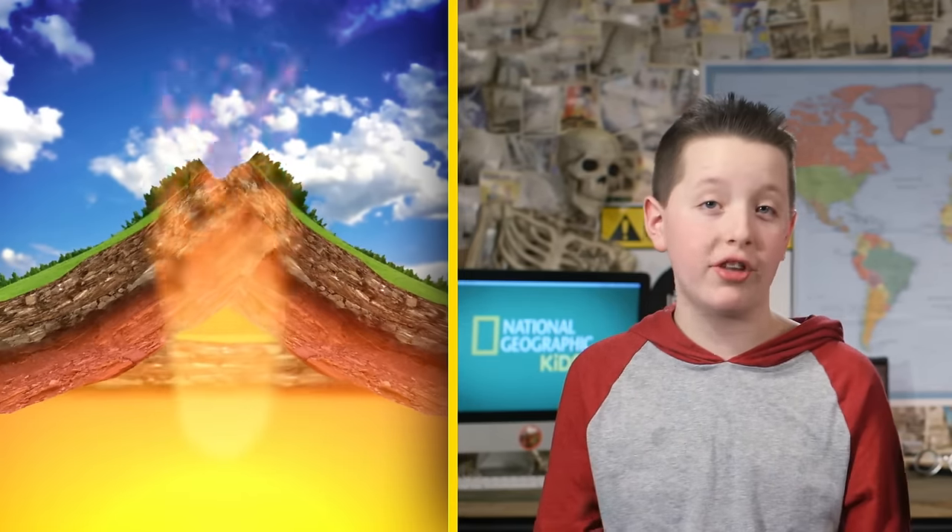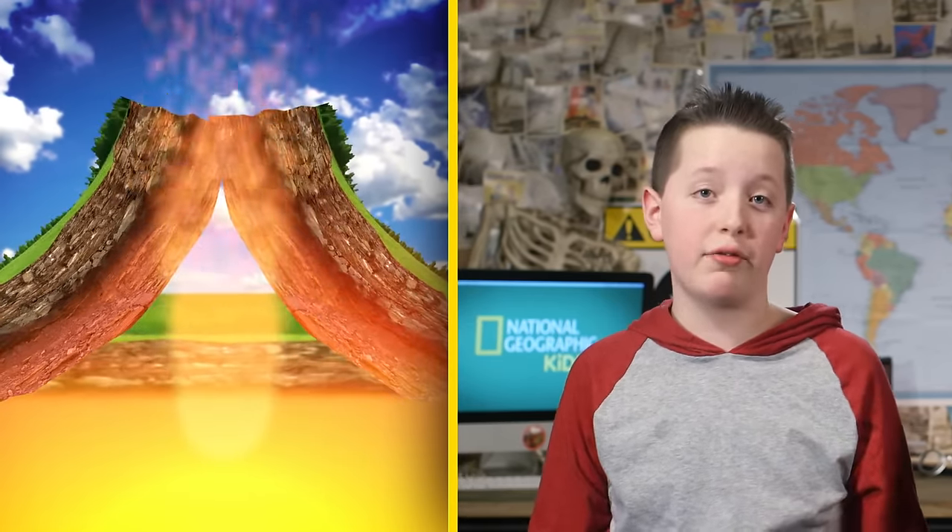When tectonic plates make contact, magma is squeezed out to the Earth's surface in the form of lava, creating mountainous volcanic regions. And as we all know, volcanic eruptions can be extremely explosive. Some eruptions are so powerful they can shoot superheated particles over 20 miles high and even throw giant boulders high in the air.